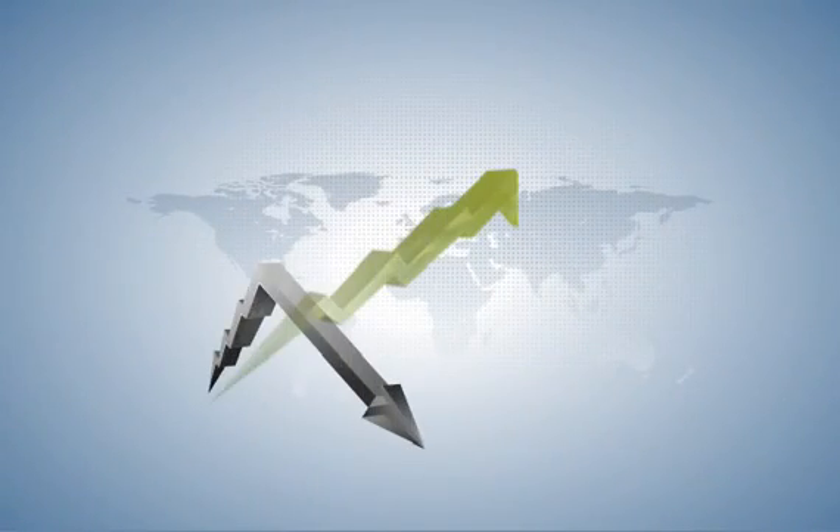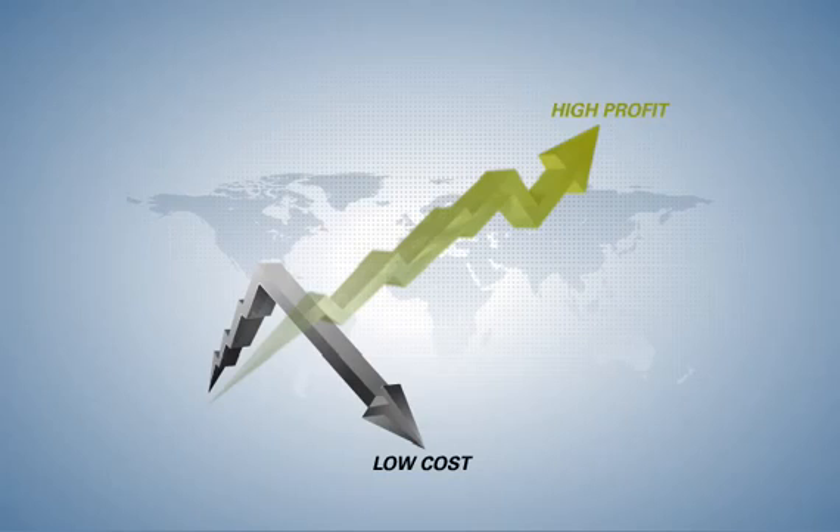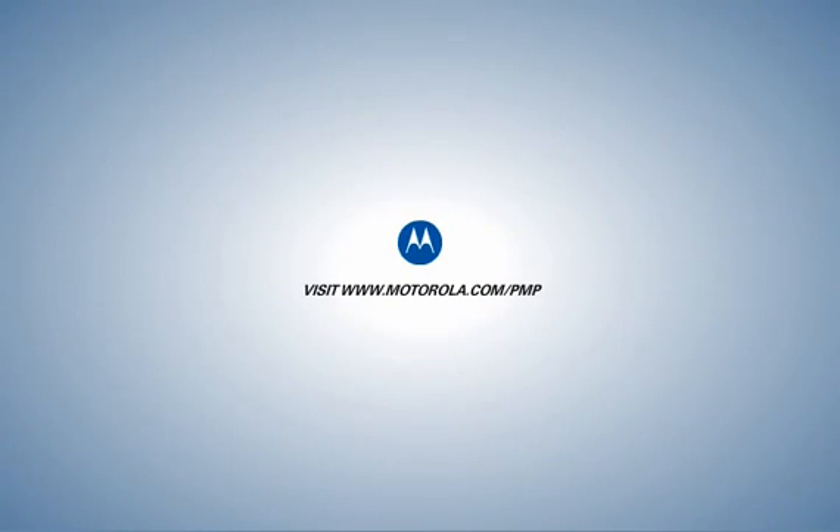Find out how the field-proven PMP100 positions you for substantial growth and profit at a substantially reduced total cost of ownership. For more information, contact your Motorola representative or visit www.motorola.com/PMP.